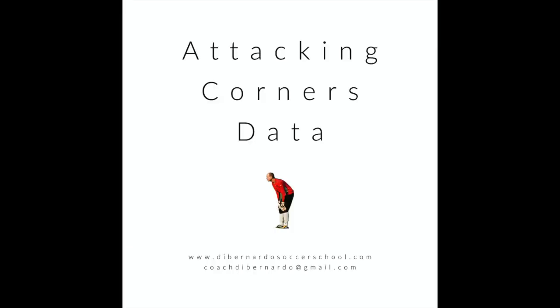Welcome to this video on attacking corner kicks. We go over the data of attacking corner kicks, what are the trends in the modern game right now, and I also go over five ideas for attacking corner kicks, giving you five set pieces for attacking corners. Some follow the trends of the current data and some are meant to give you ideas of how to buck the trends. How you interpret the data is all up to you.